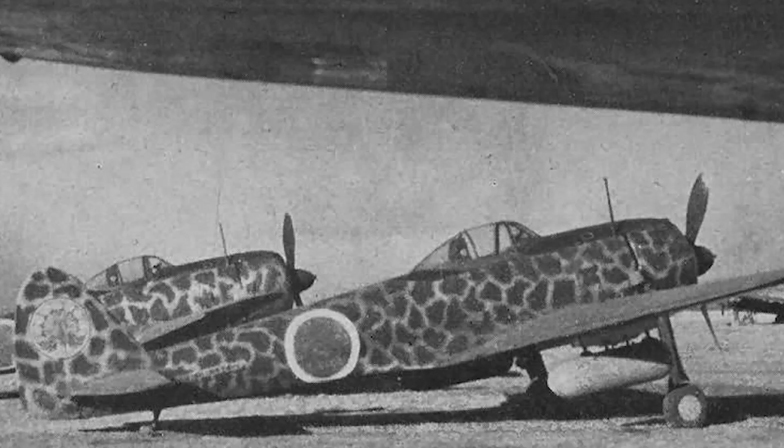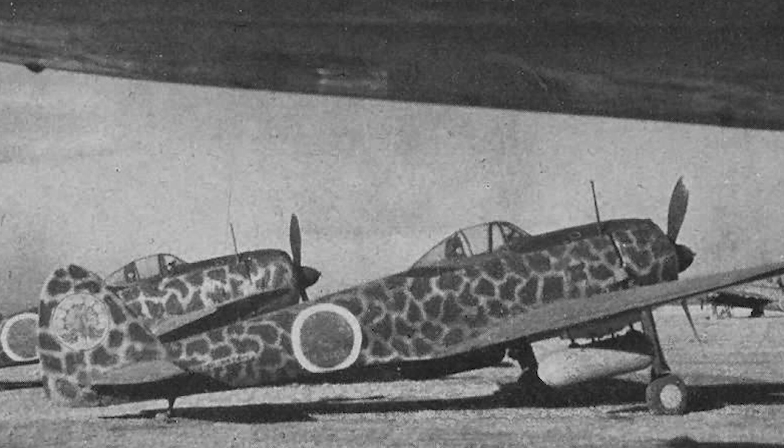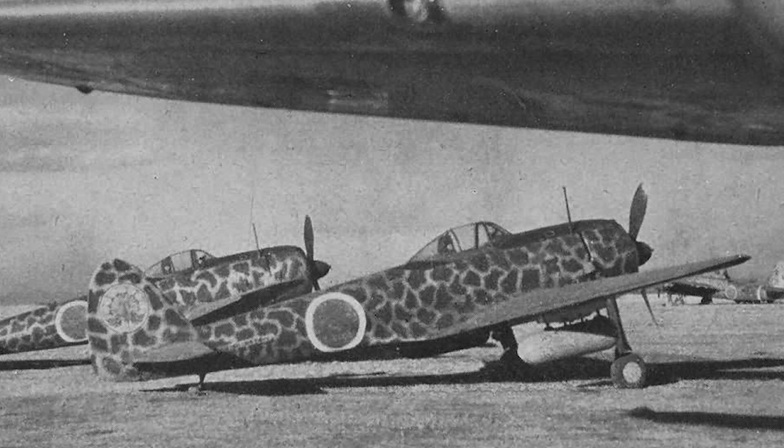The Ki-43's power came from a Nakajima HA-25 radial engine, which provided sufficient thrust for its size. While its top speed was relatively modest compared to some contemporaries, the Ki-43 excelled in terms of acceleration and climbing ability. This made it particularly adept at hit-and-run tactics, allowing pilots to quickly engage and disengage enemy aircraft, leveraging the element of surprise and its superior maneuverability.